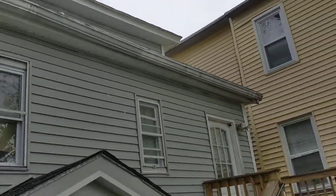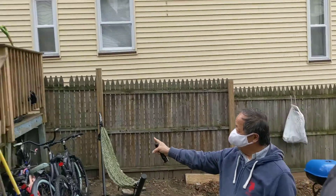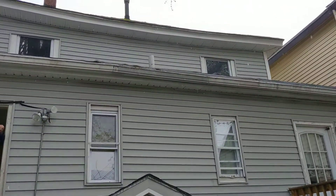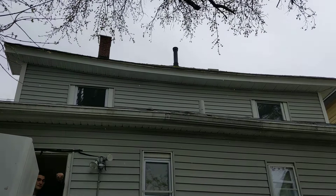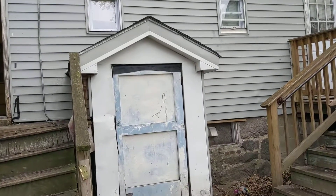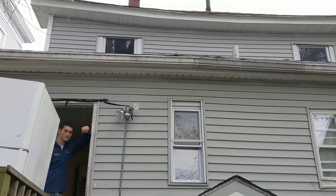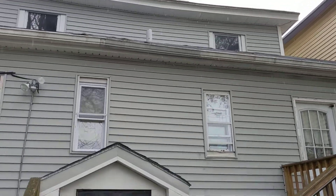This is the window. You can see where it's sinking in the middle. To support that, we've got to get that re-supported — right where we're standing down there in the kitchen area — that's got to be re-supported.